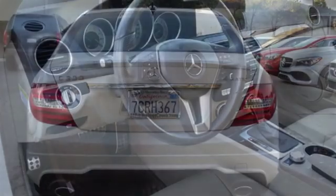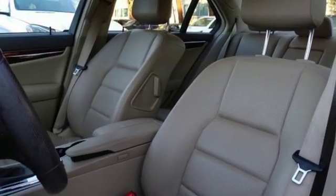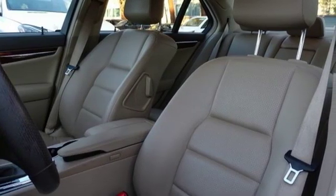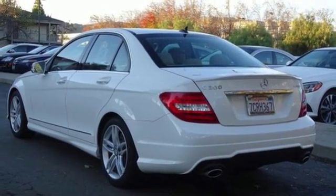It's well equipped with the features you need. Bluetooth wireless audio streaming. Power heated mirrors. Dual zone climate control. Auto dimming rear view mirror. Bluetooth. Manual tilting steering column.